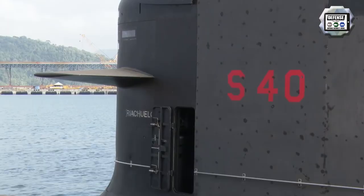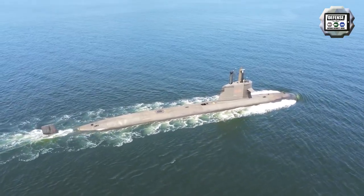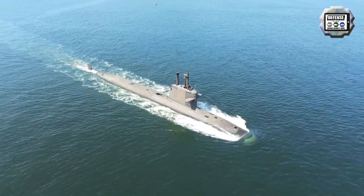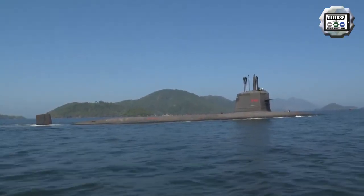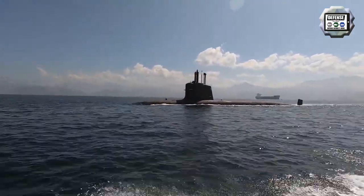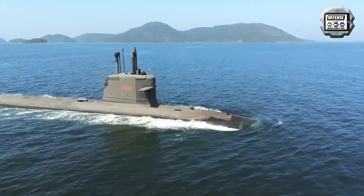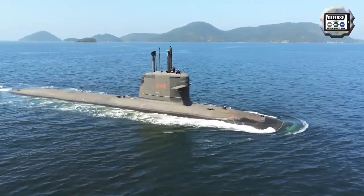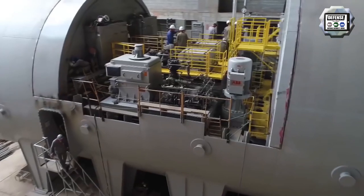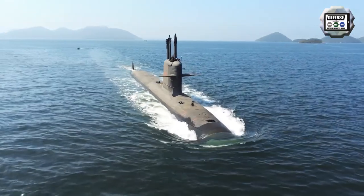The Scorpion class submarines are in service with Chile, Malaysia, India, and Brazil. Over 14 Scorpion submarines were sold by Naval Group internationally. The Scorpion hull design traces its lineage to the proposed diesel-electric version of the nuclear-powered Amethyst class attack submarines, but this design has been downsized to eliminate the size penalties automatically associated with nuclear power. The hull form itself is a derivative of the hydrodynamically efficient AlbaCore design.